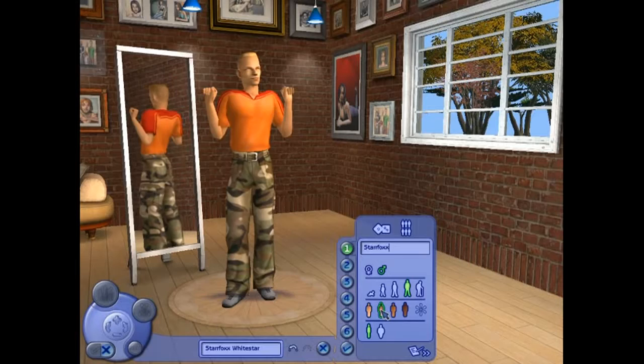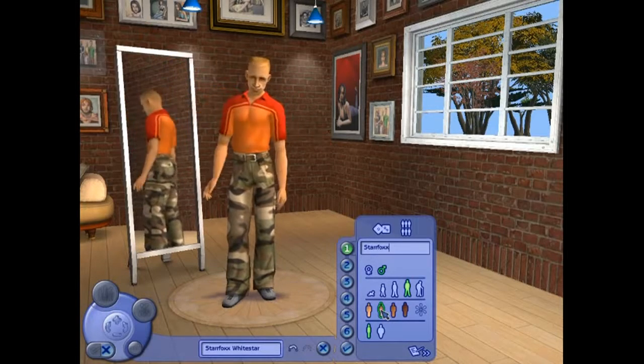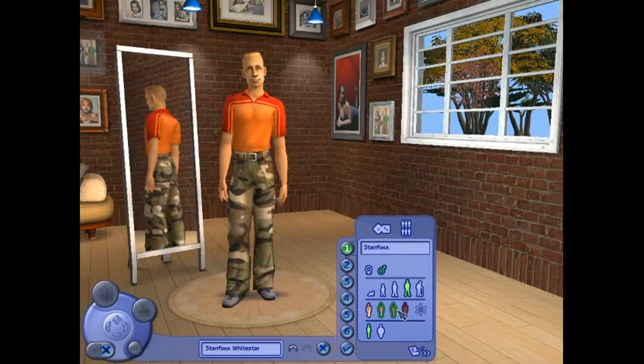Do I have a tan? Ooh, yes. I'm not that dark, not that white — I'm a little tannish. That works.